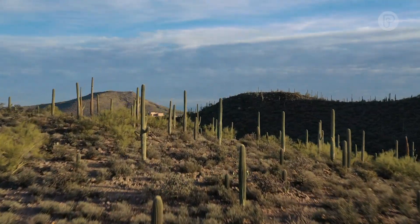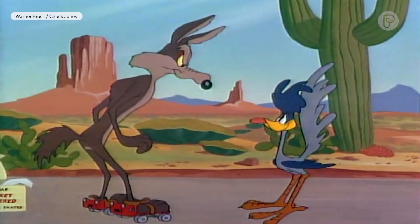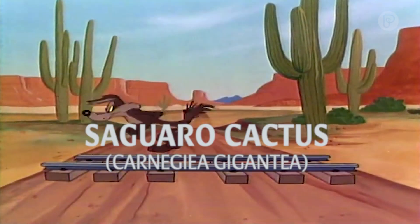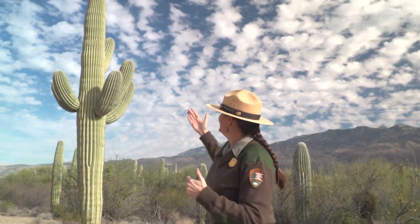This is like an Old West postcard. It's very picturesque. There is a reason why, when you think of the desert, you're probably thinking of this particular kind of cactus. This is the saguaro cactus. That's the emoji.